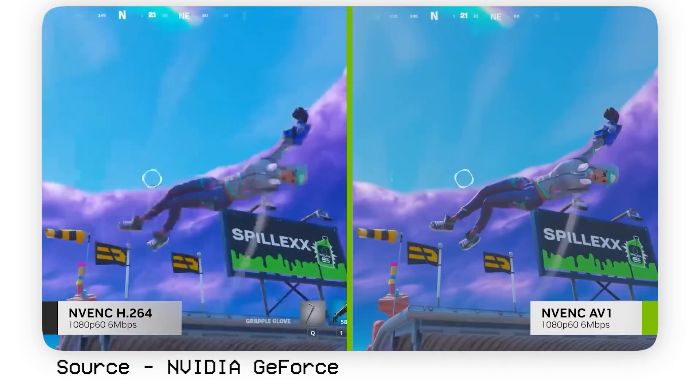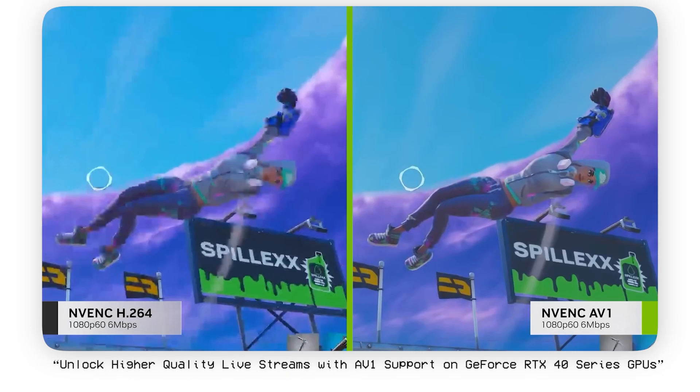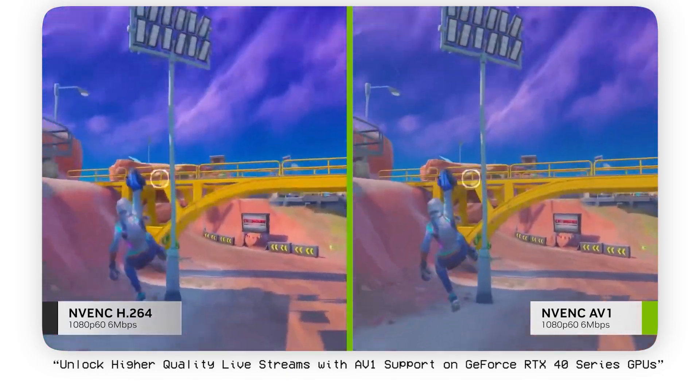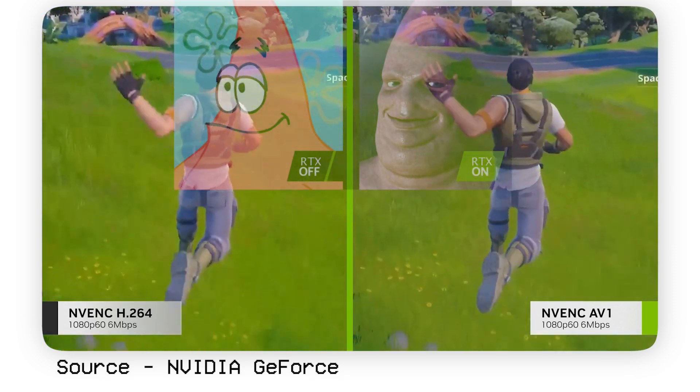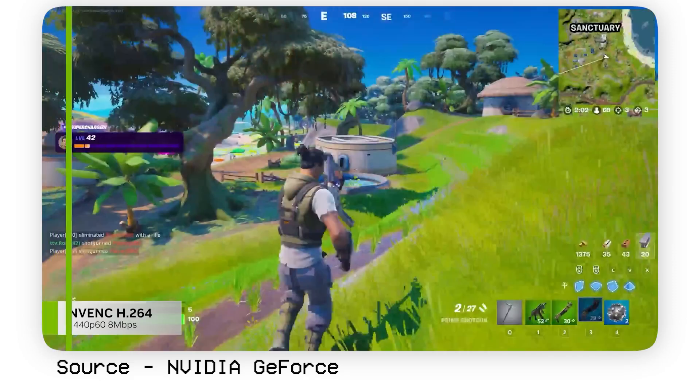AV1 offers better compression efficiency than older codecs, reducing streaming and storage bandwidth needs. It enables higher video quality for viewers, even in low bandwidth conditions.